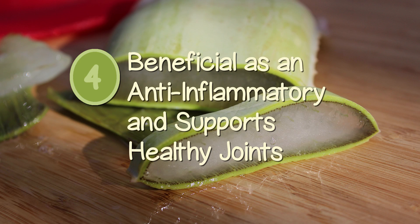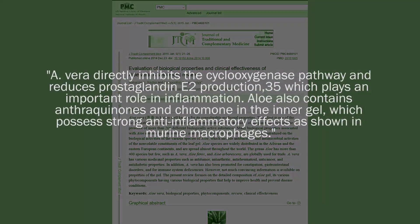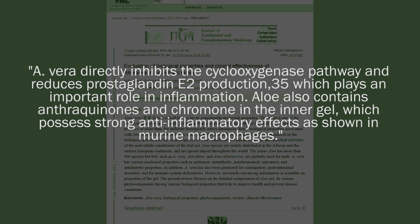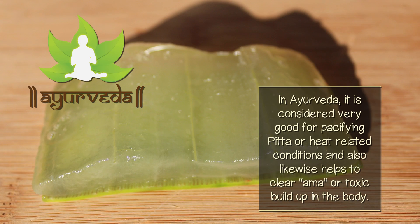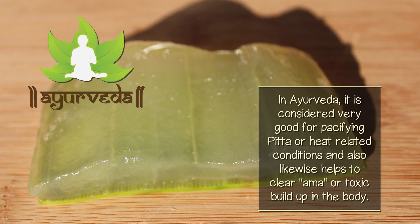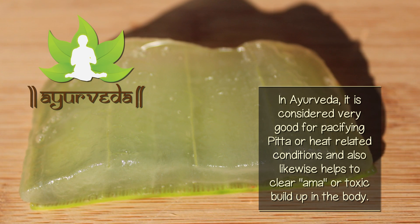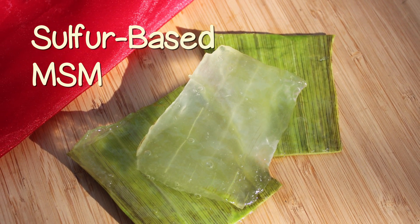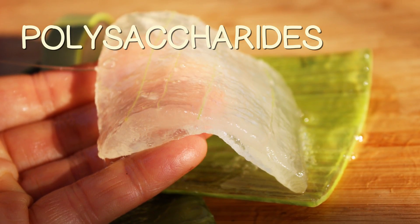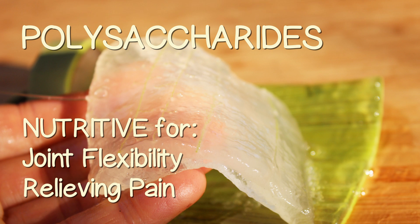Beneficial as an anti-inflammatory and supports healthy joints. Aloe vera gel and juice is a well-known anti-inflammatory agent with a cooling and soothing effect on inflamed conditions when consumed. In Ayurveda, it is considered very good for pacifying pitta or heat-related conditions and also helps to clear ama or toxic buildup in the body. One of aloe's beneficial nutrients includes sulfur-based MSM, which can additionally help to support strong, healthy joints. The polysaccharide content found in aloe vera gel is also potentially nutritive for increasing joint flexibility and relieving pain.